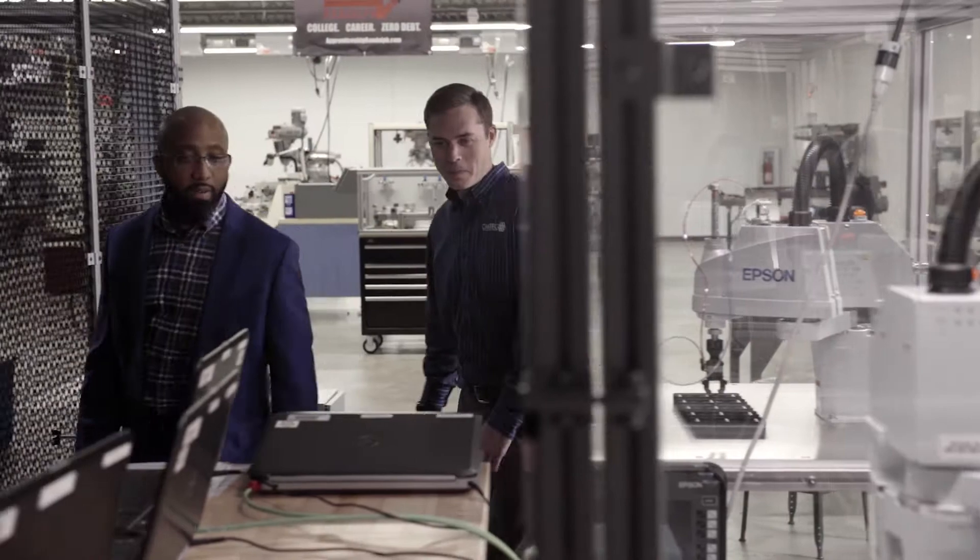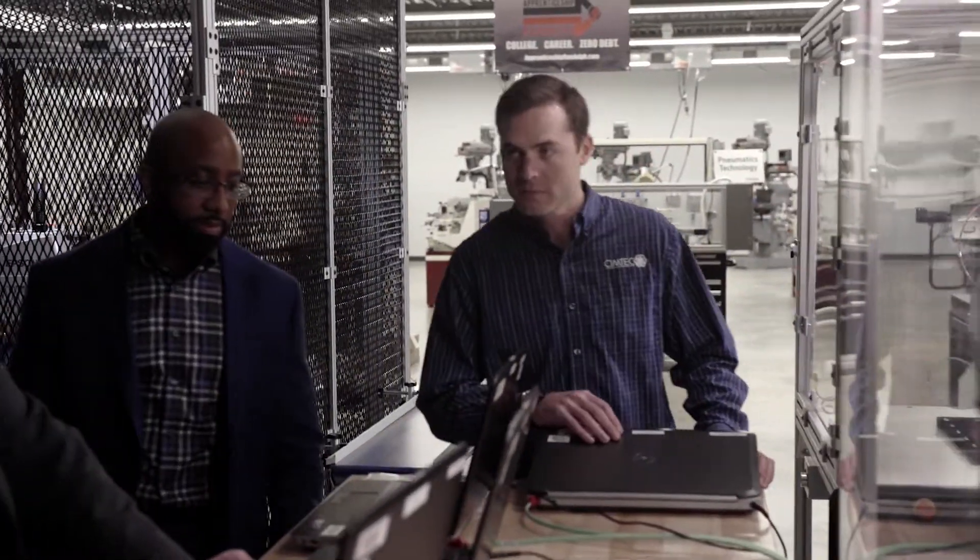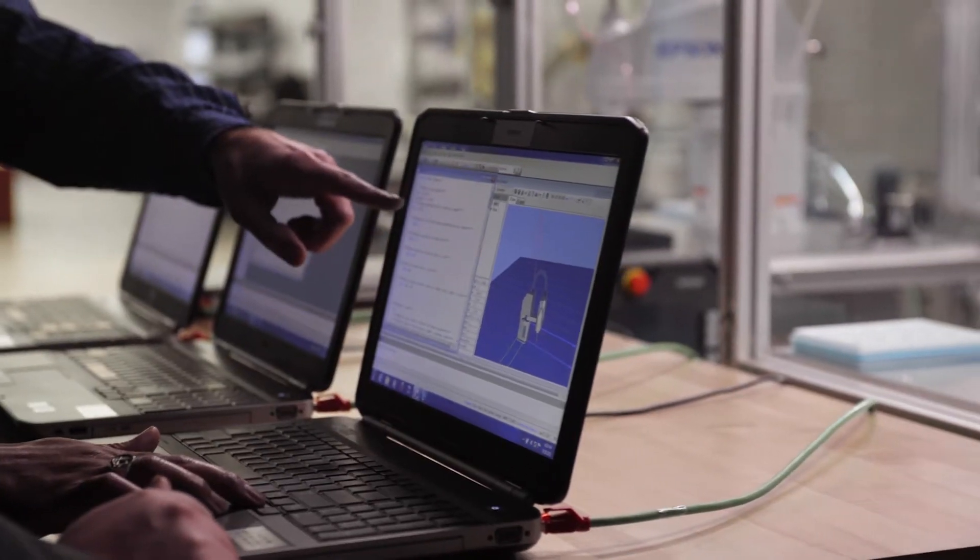Epson was willing to provide a genuine partnership with us at SimTech. They leverage our expertise locally, with us being able to provide not only their products and solutions but also training, support, and repairs all out of our Charlotte, North Carolina headquarters.